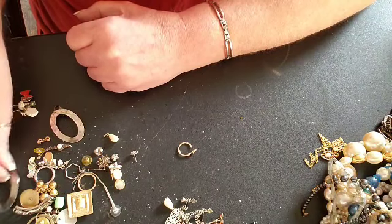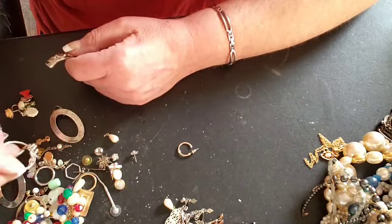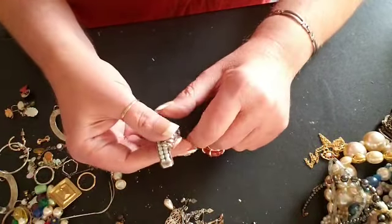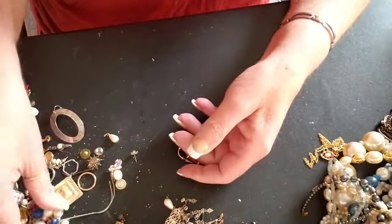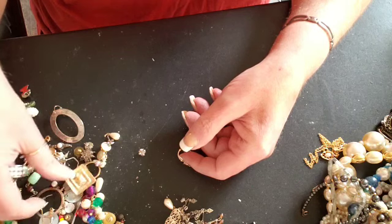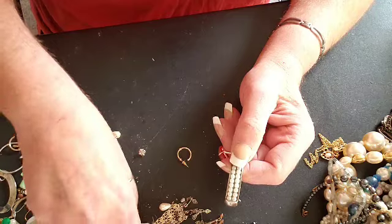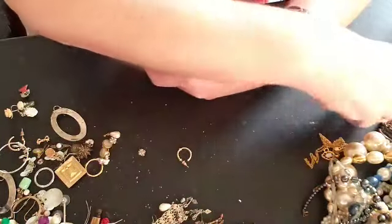I think the rest... oh. Here's some — these look like broken pieces of a necklace, but they could certainly come in handy. Here are some more pieces. Maybe they could make some cute earrings — we'll see.